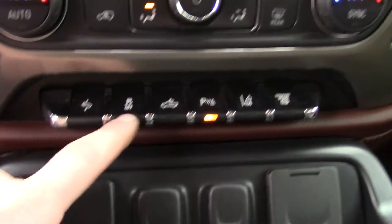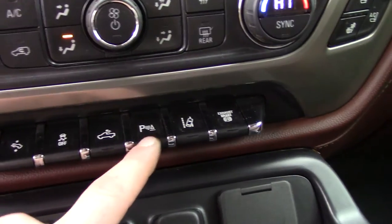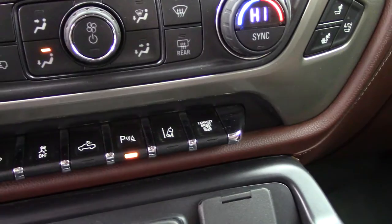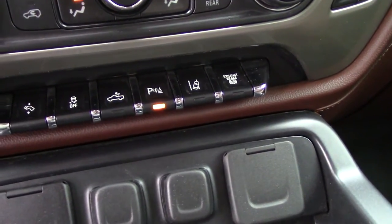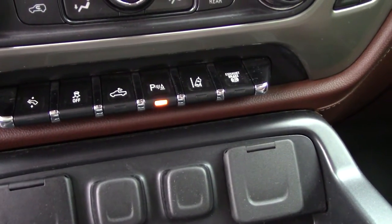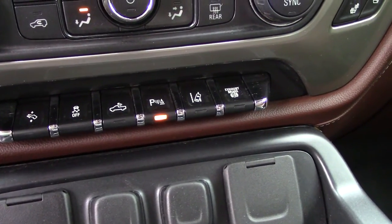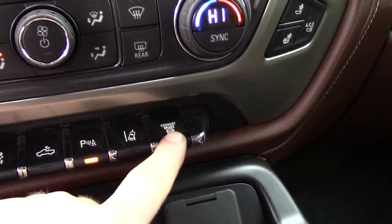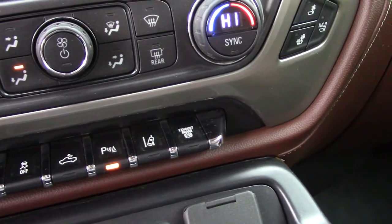Adjustable foot pedals, there's your traction control. Cargo light for the bed. Rear park assist. This is your lane departure — this truck will monitor the road lines when you're driving. You can set it up either way: it can vibrate in your seat when you get out of your lane, or it'll make a buzz sound when you get out of the line. Factory exhaust brake, and trailer brake controller on the left side of the dash.